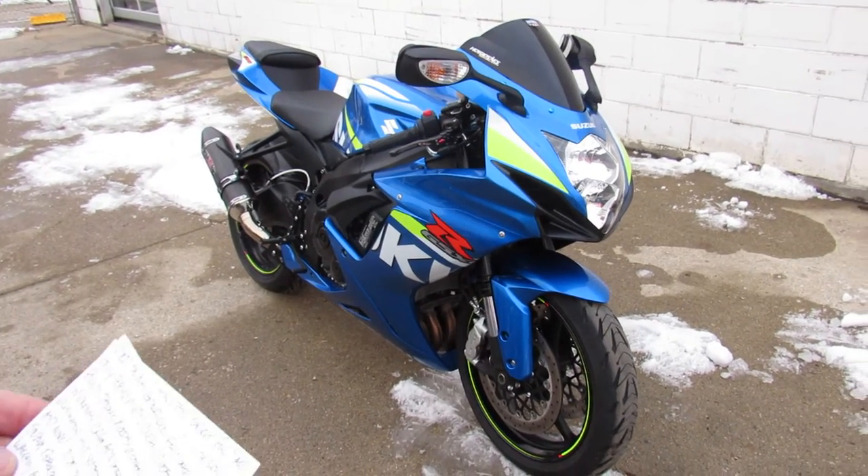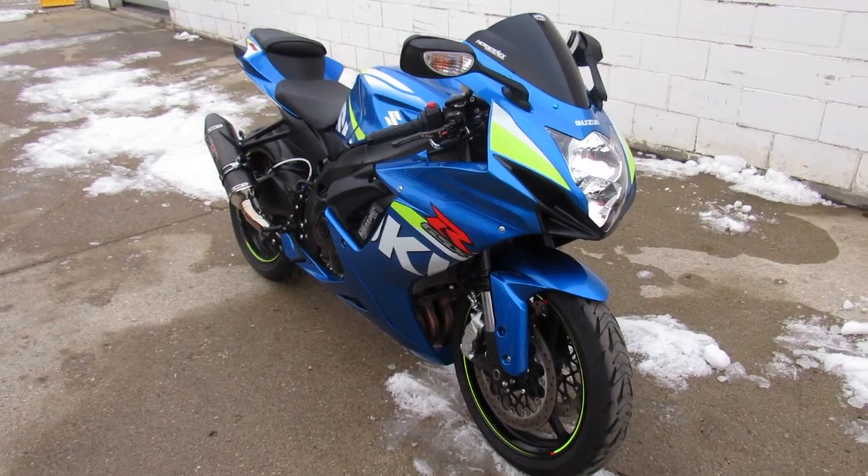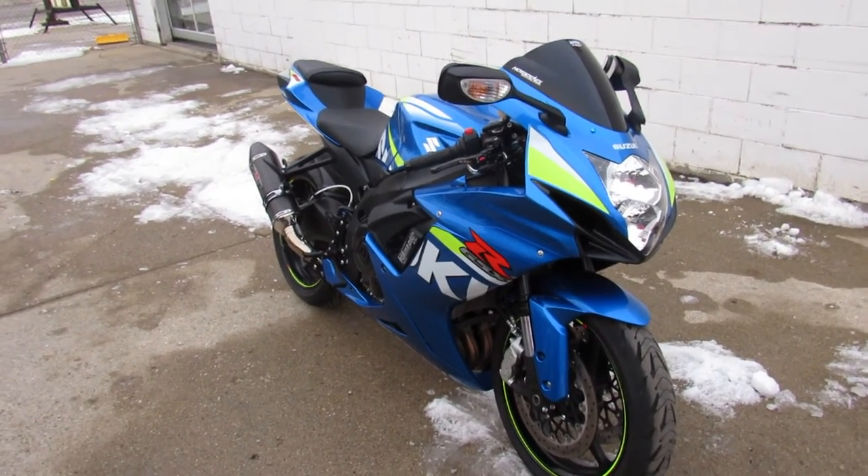It's just been serviced at a factory-authorized Suzuki dealership, been inspected and certified, all the fluids have been changed — this thing is ready to roll. 2015 Gixxer 6, guys. Visit our website at approvalpowersports.com.